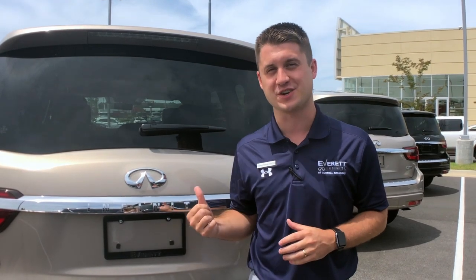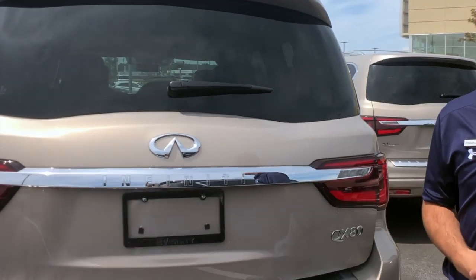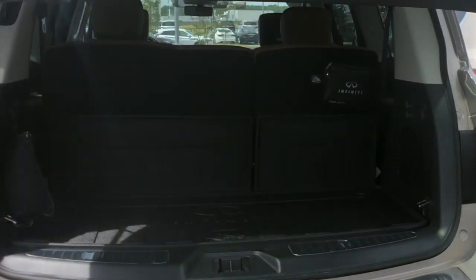Today I'm going to show you the champagne quartz exterior with the saddle brown interior.